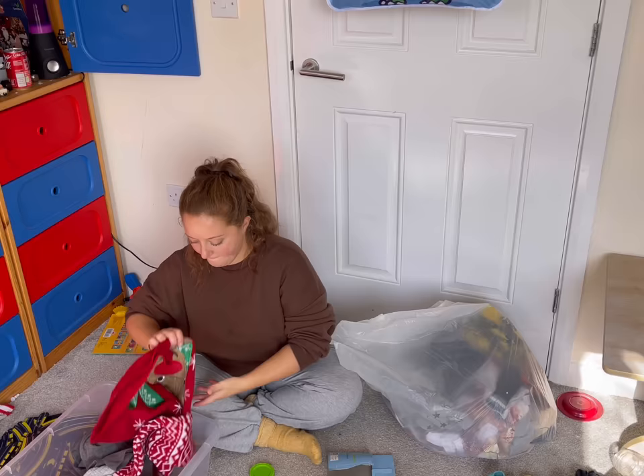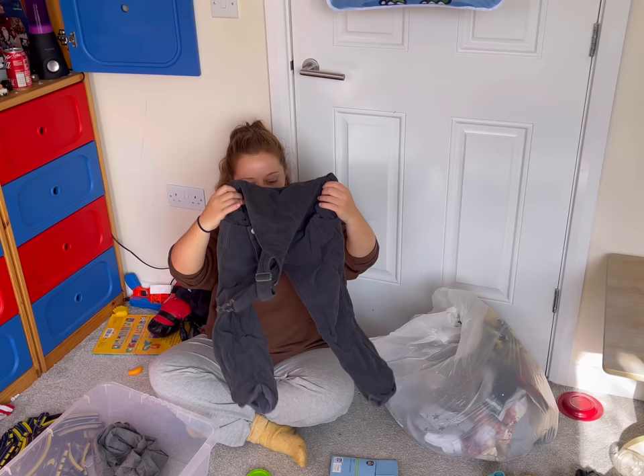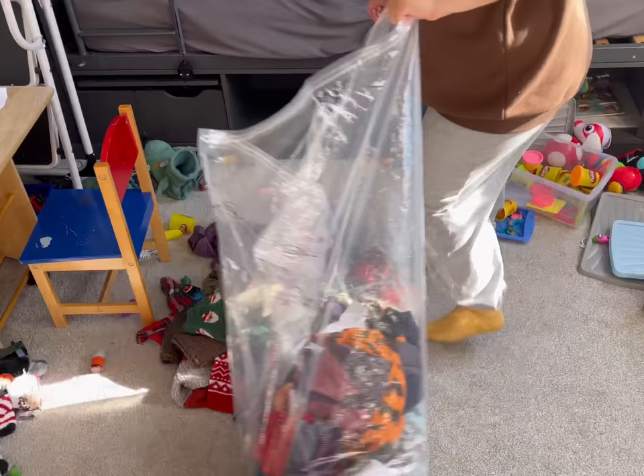Look at those Christmas jumpers - I'm keeping all of them, zero guilt. Please don't ask me how we managed to get two of the same jumper, both the same size. It's because me and my family are all obsessed with Nutmeg in Morrisons - I'll buy clothes and then my family will buy clothes and we end up with duplicates. But yeah, there's so much going on in this bedroom.